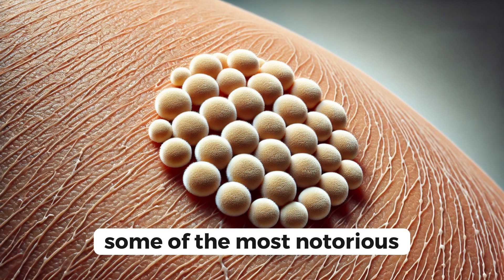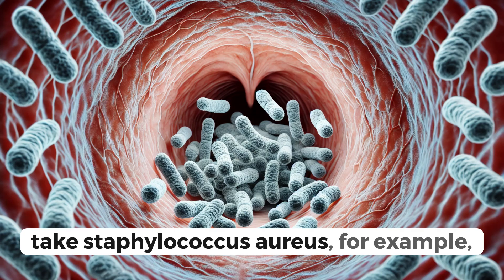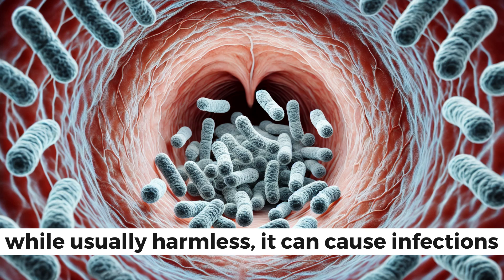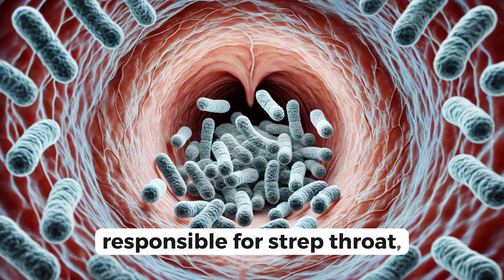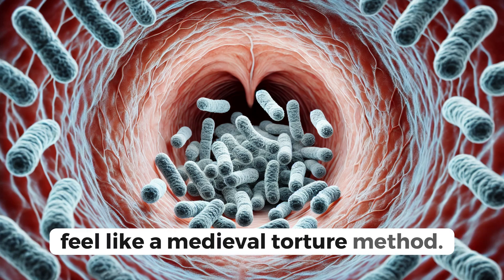But don't be fooled by their simple shape — some of the most notorious bacteria belong to this group. Take Staphylococcus aureus, for example, often found on our skin and in our noses. While usually harmless, it can cause infections if it enters the body. Then there's Streptococcus pyogenes, responsible for strep throat, a common ailment that can make swallowing feel like a medieval torture method.